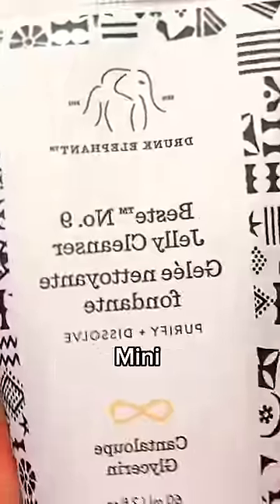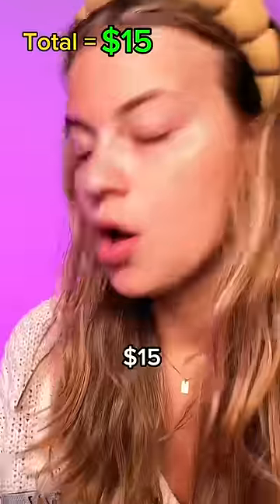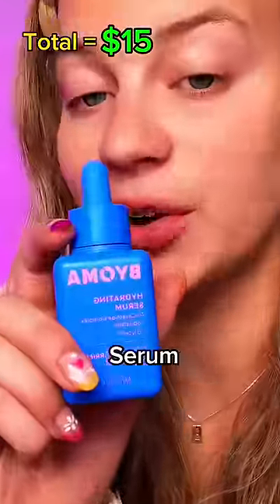We have this Drunk Elephant Mini Cleanser — $15. We got Bioma Hydrating Serum, roughly $15.